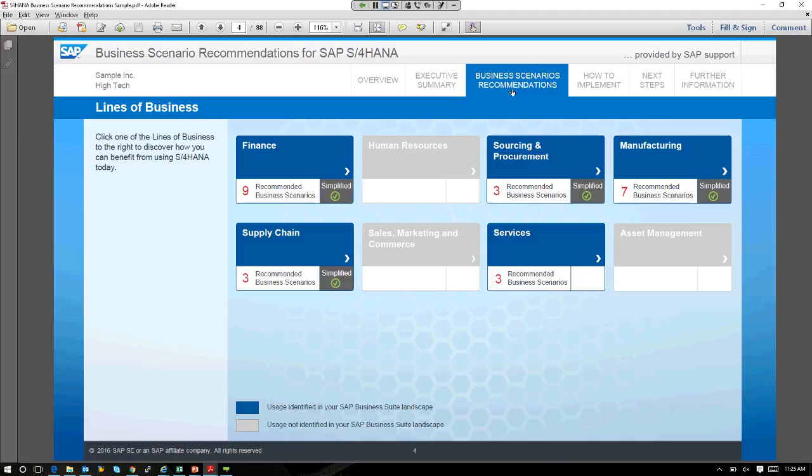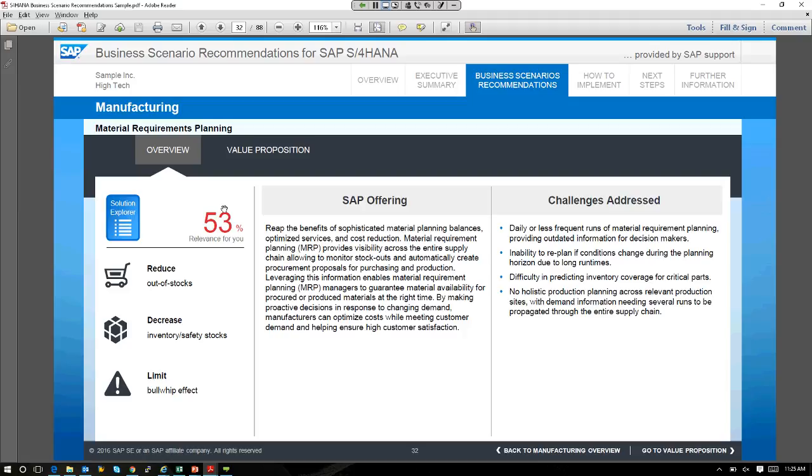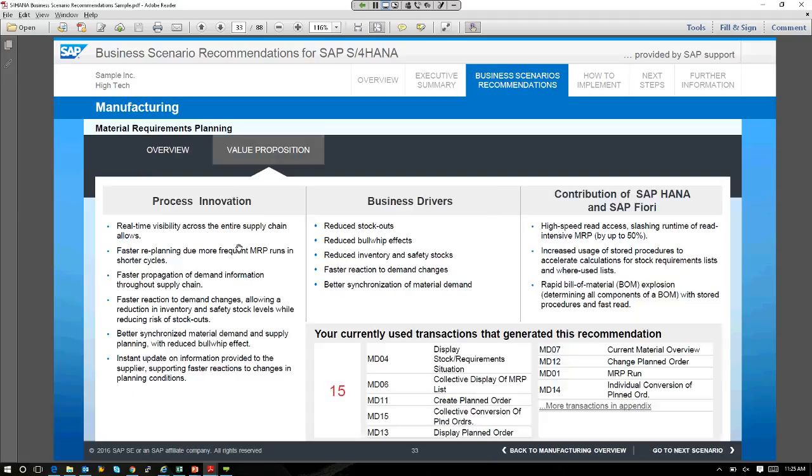Within manufacturing, I have seven business scenarios that are optimized or improved by moving to S4 — through table simplifications, screen simplifications, or business process simplifications. In MRP, I want to decrease inventory and safety stocks. WIP — work in progress — is something every controller in manufacturing would love to reduce, because work in progress is cash that is on the shelf and not in their hand.